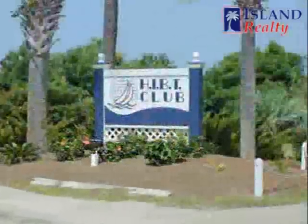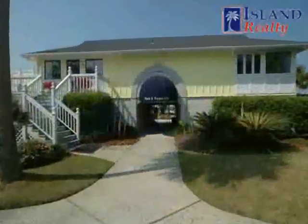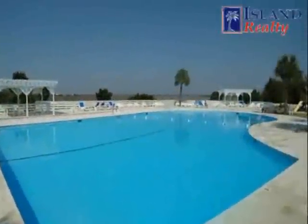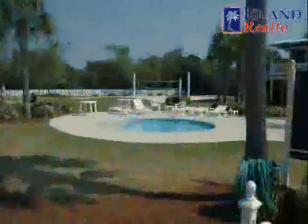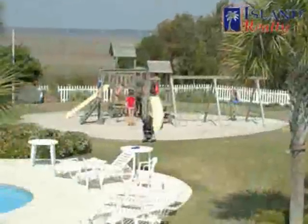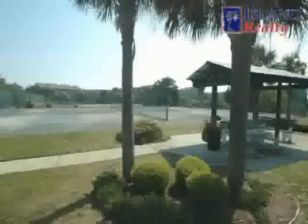Included in part of your Harbor Island Homeowner Association fees is the Harbor Island Beach and Racquet Club. This extensive facility includes an Olympic-sized pool, children's pools, volleyball court, workout facility, children's playground and two clay tennis courts located just over the lagoon crosswalk.